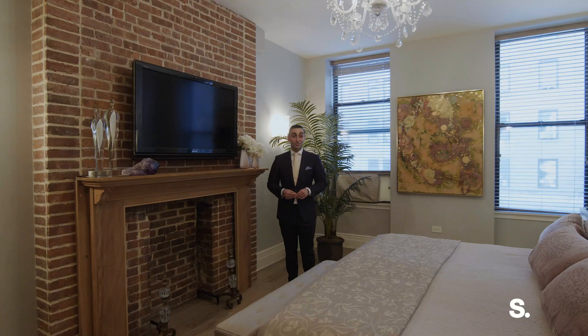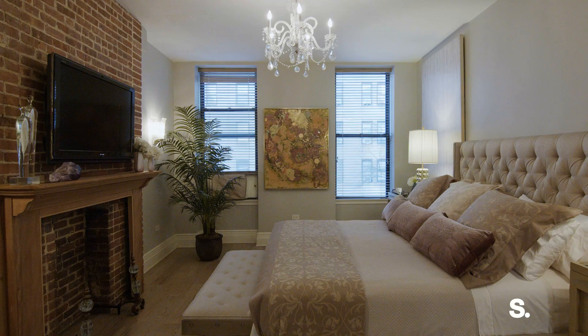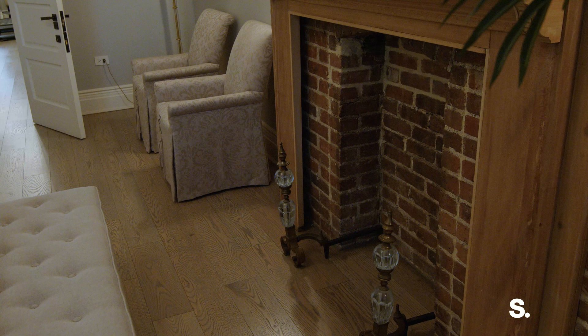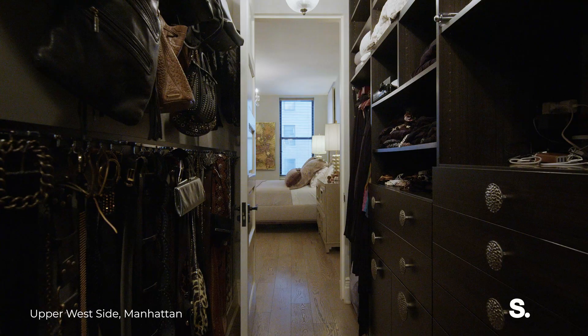We're currently on the third floor and the entire floor is essentially the primary bedroom plus a closet — that's it, and it's pretty cool. We have a little bit of exposed brick again, just a nice touch within the townhouse. We're about to see a closet that takes up an entire bedroom — the closet itself has enough inventory; it's like a small Neiman Marcus if you ask me.